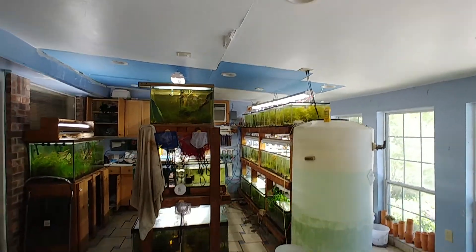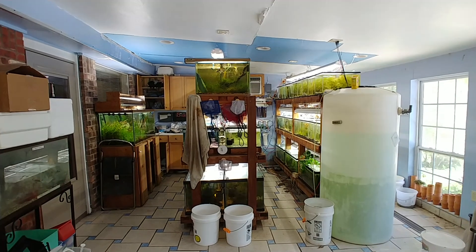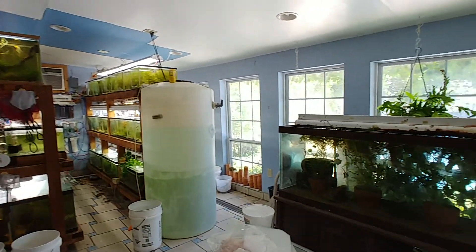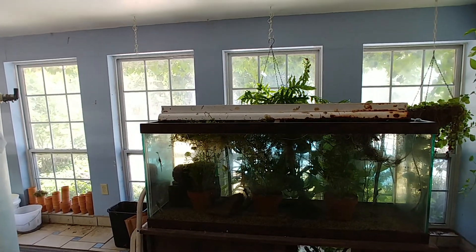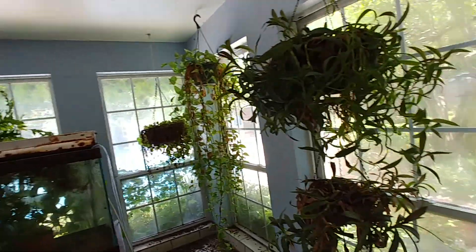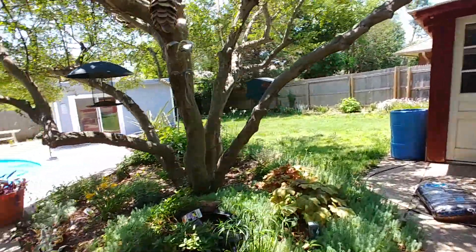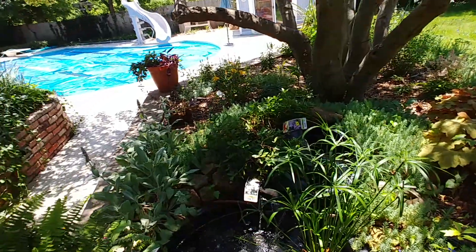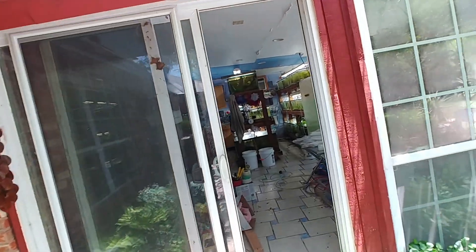Hey guys, Patrick here. I am in Oklahoma City in Dave Stewart's fish room. I've done a video of his fish room before, but I wanted to get another video. The first time I was doing a video of his fish room, I was doing it as kind of a research thing as I was building my fish room. I love Dave's fish room and the stuff he's got going on. He's got a lot of plants and he sells a lot of plants. I'll leave a link of his username that he does on Aquabid in the description.